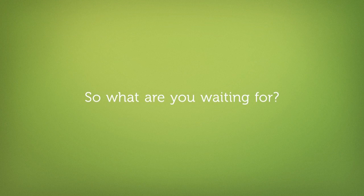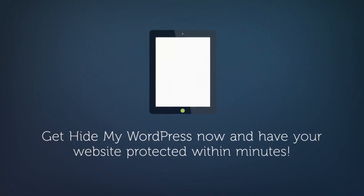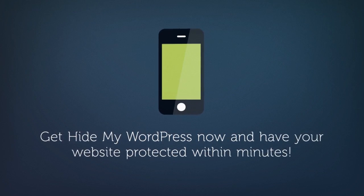So what are you waiting for? Get Hide My WordPress now and have your website protected within minutes.